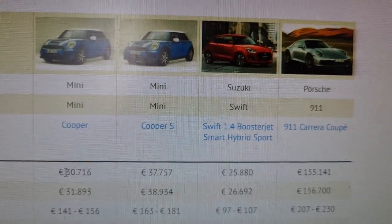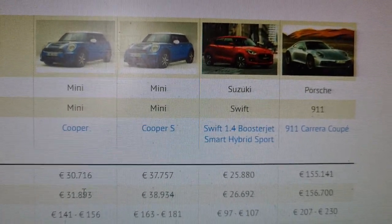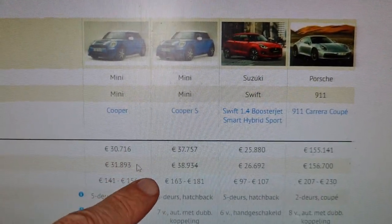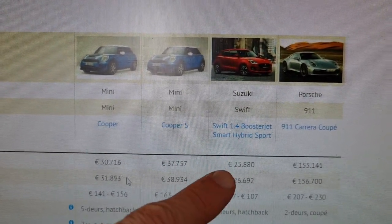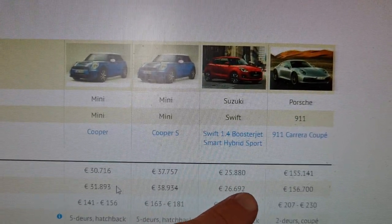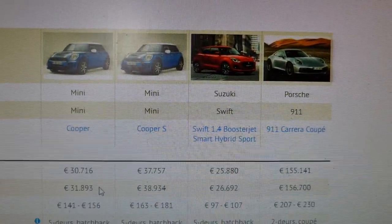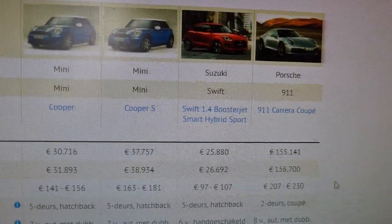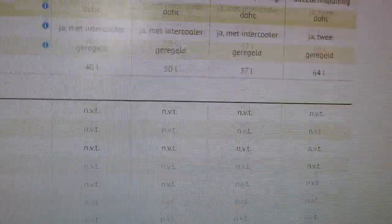Here you see the prices. The regular Mini Cooper with a 1.5-liter three-cylinder costs 30,000 euros in the Netherlands — this is the price even after the dealer prepares it. The Mini Cooper S is 37,000, even 38,000 when the dealer releases it. The Swift Sport is 25,000 and a bit, over 26,000 when released. The Porsche is 155,000 euros, and 156,000 in addition.